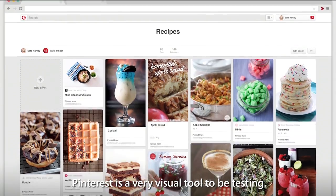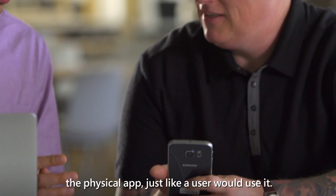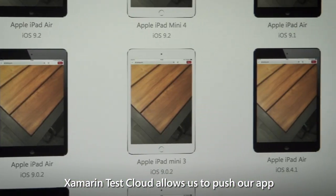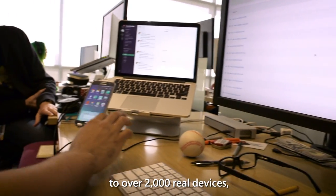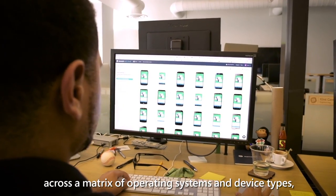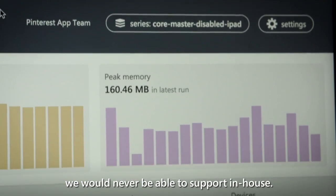Pinterest is a very visual tool to be testing. Xamarin makes sense in terms of its live device testing — the physical app just like a user would use it. Xamarin Test Cloud allows us to push our app to over 2,000 real devices, both mobile phones and tablets, across a matrix of operating systems and device types.